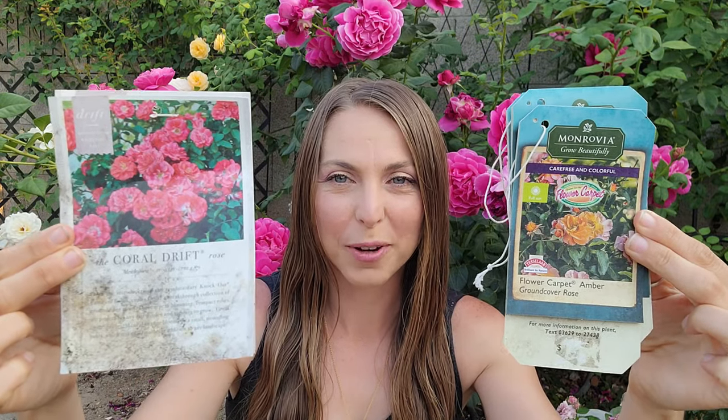I do have these two growing side by side next to each other so we can take a look and see how they perform. I do have several of the flower carpet roses so I can show you the difference in the different flower carpet roses versus this drift rose.